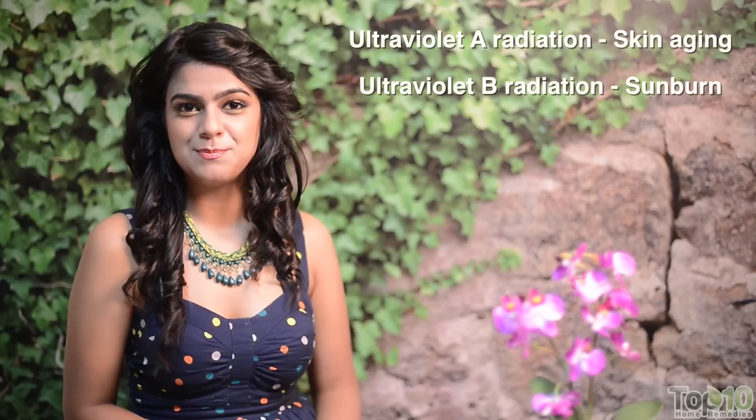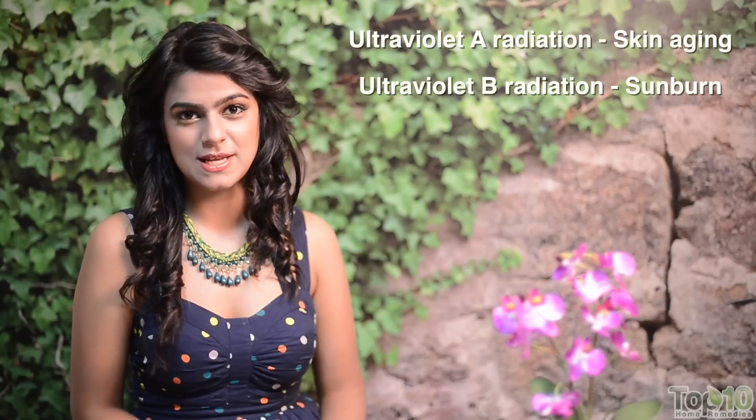You can try some simple yet effective home treatments to get rid of your sun tan. For best results, be patient and try these home remedies daily for a few months.